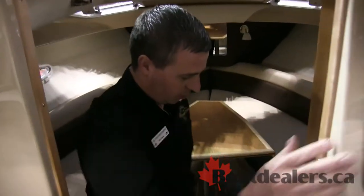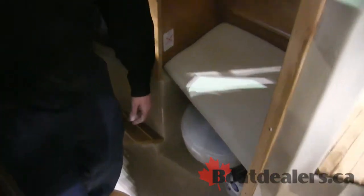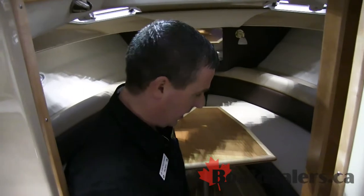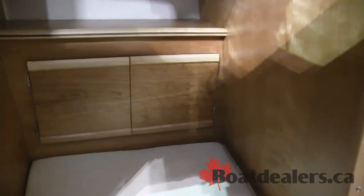Down below in the v-berth, you can see it has a proper marine head, a freshwater sink, and the capability of a shower — it's going to be a wraparound, fully enclosed shower. This table will drop down, making for a nice double bed up in the v-berth. Nice and private.